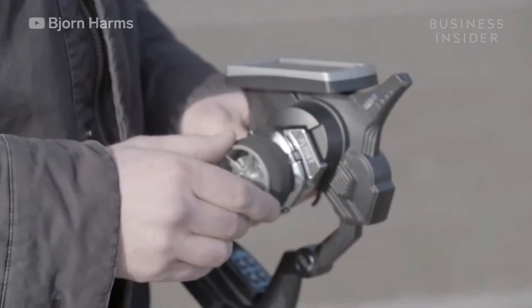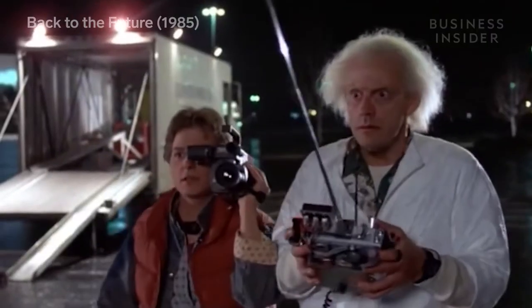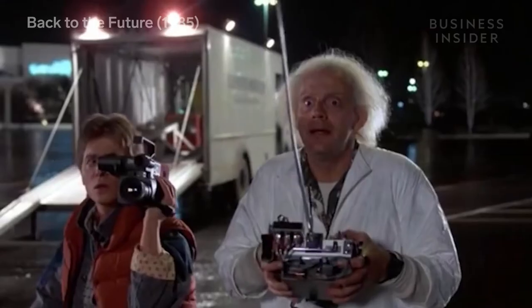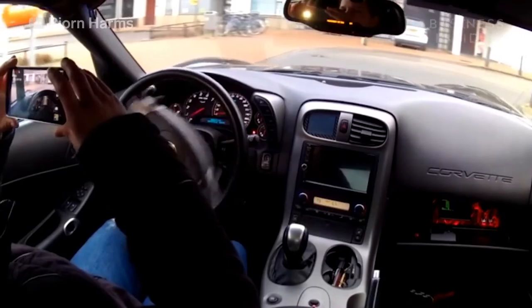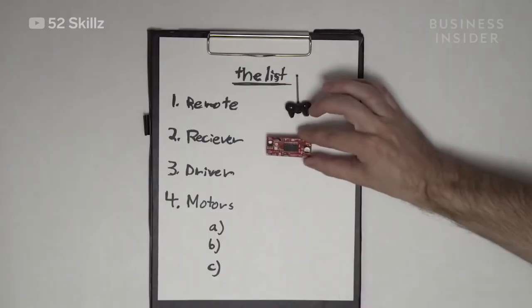Bjorn Harms is a Dutch computer technician and creator of the RC Corvette. Bjorn learned how to make his car remote controllable from television shows and YouTube videos featuring similar conversions.